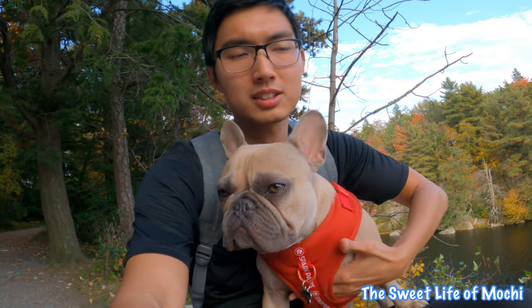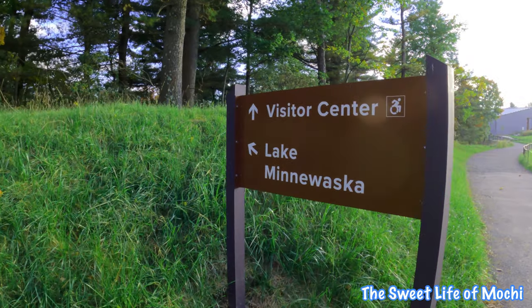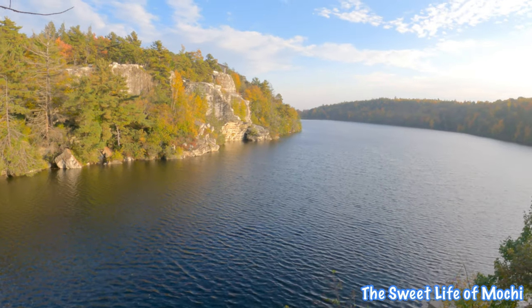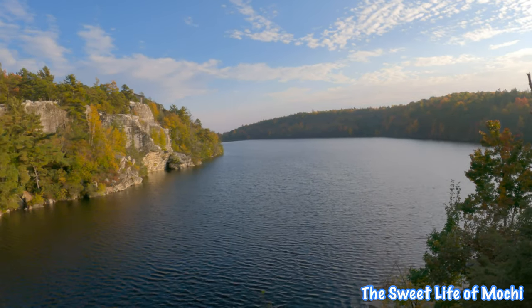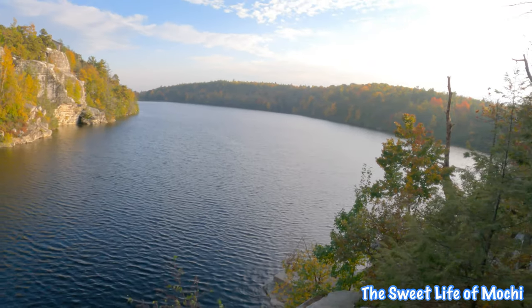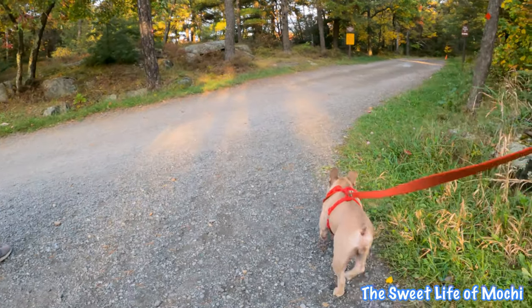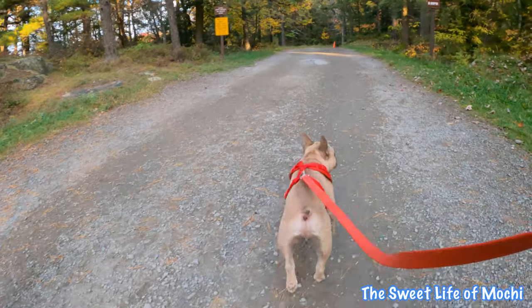Hey guys, we made it to Lake Minnewaska. It was around an hour drive from our cabins — not too bad, it was a scenic road, mostly just forest upstate. Look at this beautiful body of water. You can hike all the way around the lake but we're not sure we can do that today since it is pretty late — we left a little late after lunch. We're going to try to walk as much as we can and get Mochi some exercise. Mostly it's a paved road here, pretty easy to walk with not too much elevation or decline.